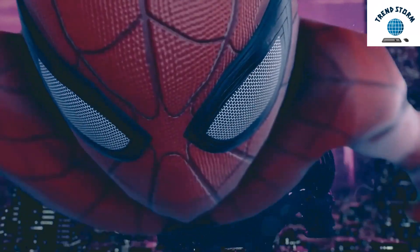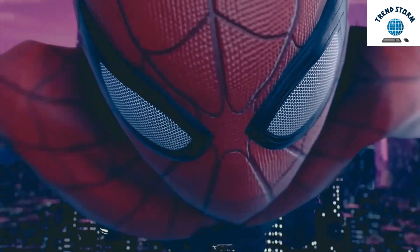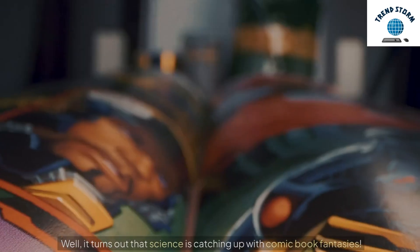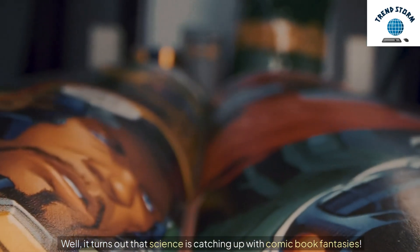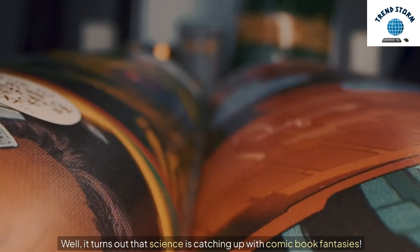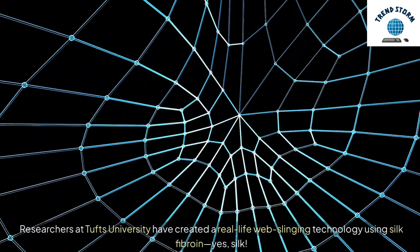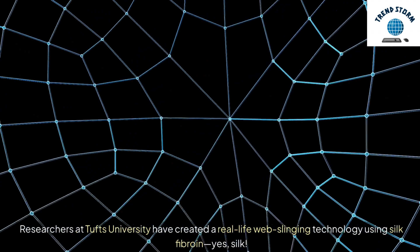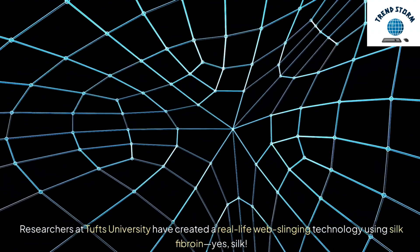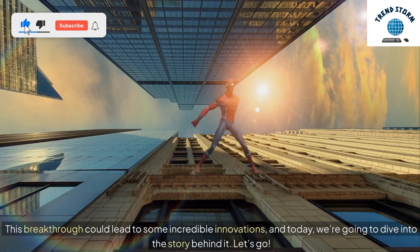Hey everyone! Ever dreamt of swinging through the city like Spider-Man, shooting webs from your wrists? Well, it turns out that science is catching up with comic book fantasies. Researchers at Tufts University have created a real-life web-slinging technology using silk fibroin — yes, silk. This breakthrough could lead to some incredible innovations, and today we're going to dive into the story behind it. Let's go!